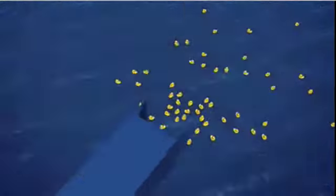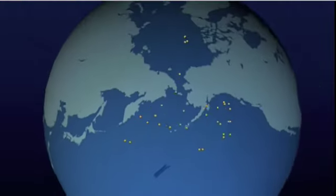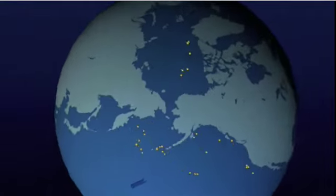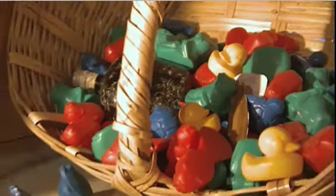It all started in 1992. A cargo ship traveling from Hong Kong to Tacoma, Washington, lost a container of plastic bathtub toys, and soon Ebbesmeyer began tracking the 29,000 plastic ducks, frogs, beavers, and turtles as they spread around the world.